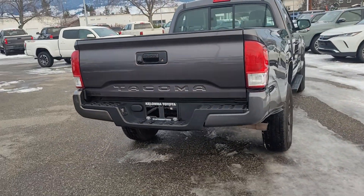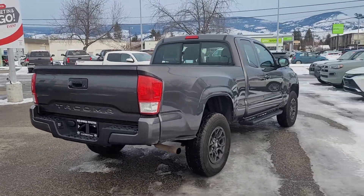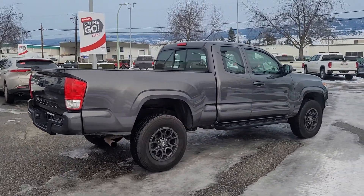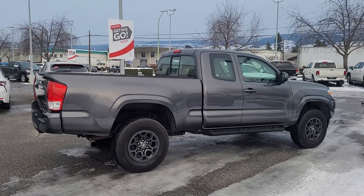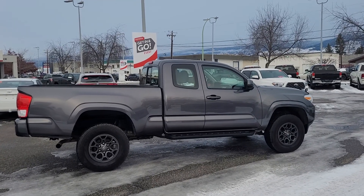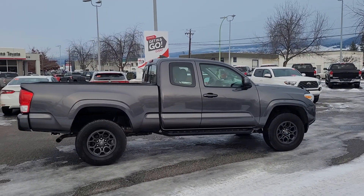Thank you very much for taking the time to check out this 2016 rear-wheel drive Toyota Tacoma with me. If you'd like to take this vehicle for a test drive or talk to any of our product advisors, please stop in and see us at 1200 Leithead Road in Kelowna, British Columbia, Canada.